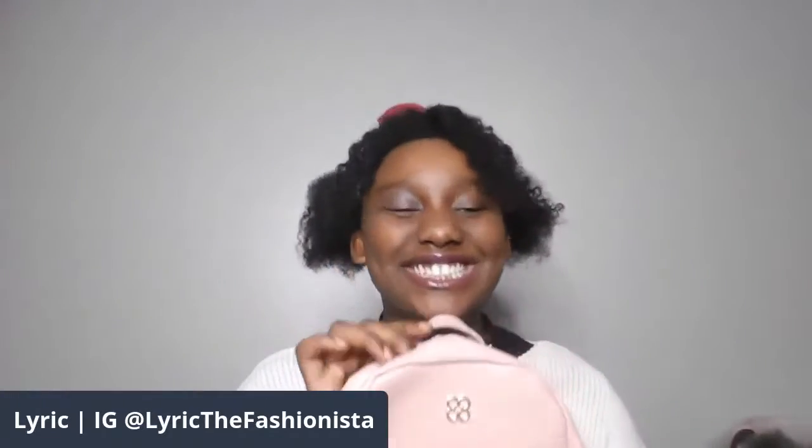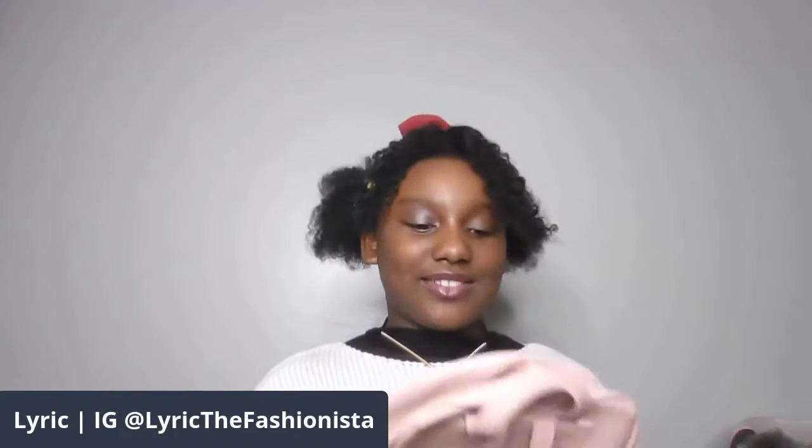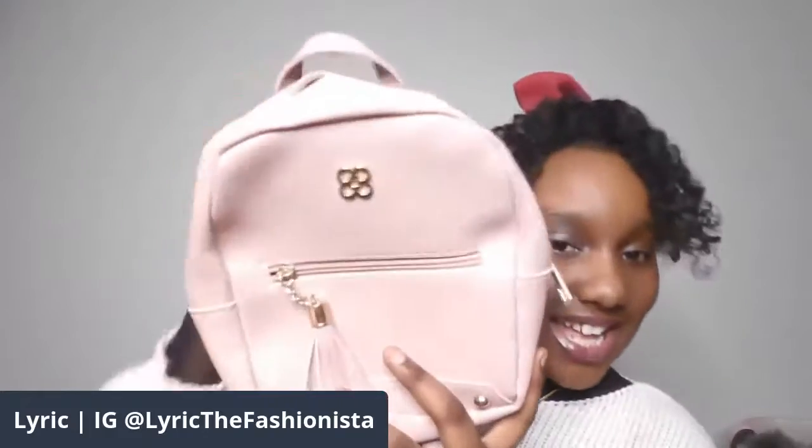We have this Shein backpack. If you guys don't know Shein, it's an online store for women, men, and also children and babies. You can shop on there — they have shirts, crop tops. If you guys want to shop on there, you can shop for anyone. So yeah, and this is the one.